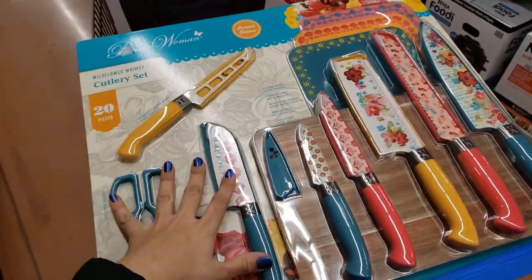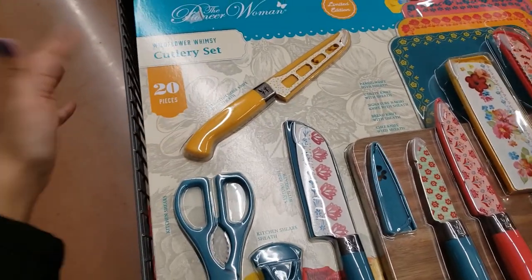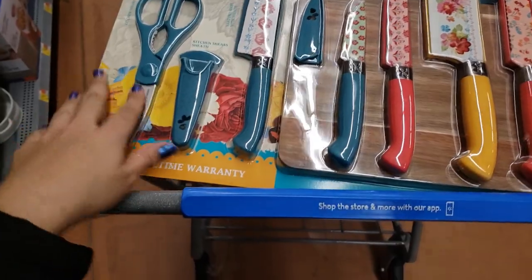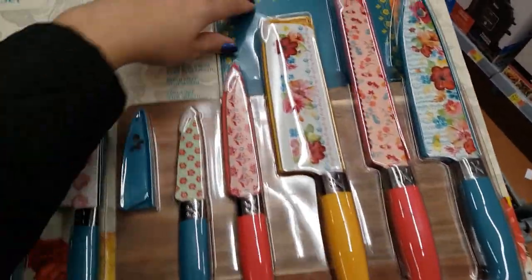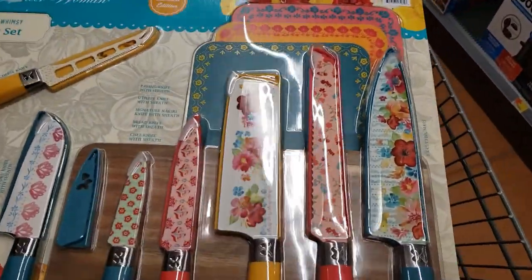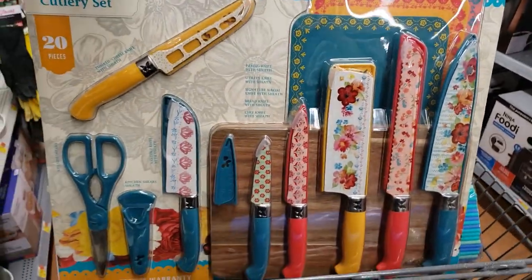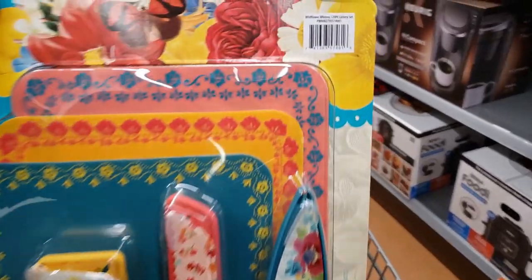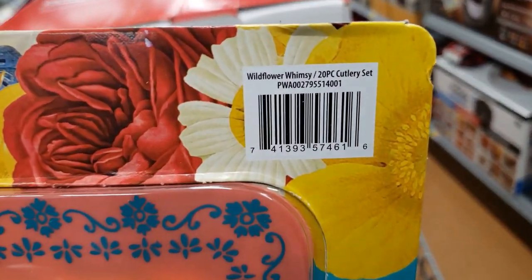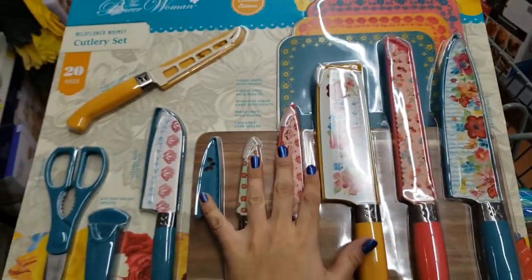I want to show you this new limited-edition item. My store has two different types and it's only $20. It's a 20-piece set — the Wildflower Whimsy cutlery set. There are so many knives, a scissor, cutting boards. It's a 20-piece set for only $20, which is crazy especially for Pioneer Woman. A lot of stores near me are already out of stock but this store has a couple left. Here is the UPC.